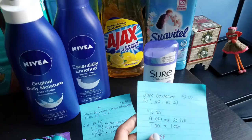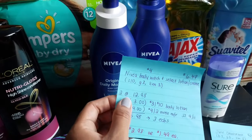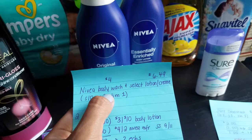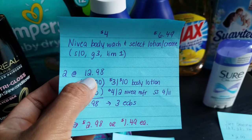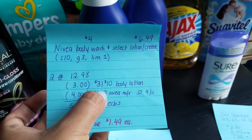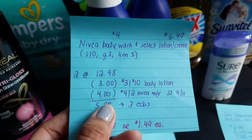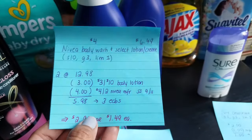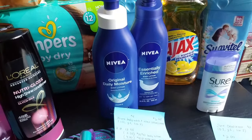Last but not least, the Nivea body lotions. When you spend $10 you get back $3 ECBs — limit of one. The body wash is on sale for $4 and the lotions for $6.49. Since I did the body wash last week I went with the body lotion at $6.49, so for two it's $12.98. I had a $3 off $10 body lotion CVS coupon, a $4 off two Nivea manufacturer coupon from this week's inserts, and a $1 off $5 CVS coupon they actually let me use. Instead of $5.98 my total was $4.98, and after $3 ECBs I paid $1.98 for both — only $0.99 each.